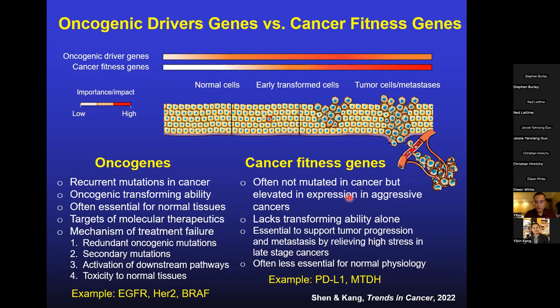When you target a cancer fitness gene, it's less likely you will see toxicity in normal tissues. A key distinctive feature is that if you overexpress an oncogene in a transgenic mouse, it can lead to transformation of a normal cell into a cancer cell. Cancer fitness genes by themselves do not have transforming ability — they simply make tumor cells survive better under stress. They are not called oncogenes because they don't have transforming ability.